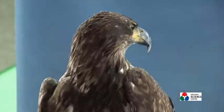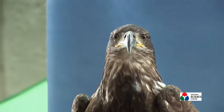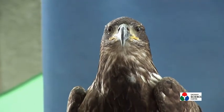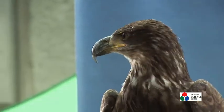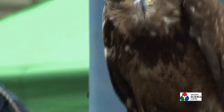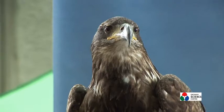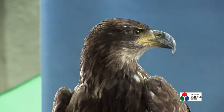Well, this is a bald eagle. His name is Sam. Now as you can see, he hasn't got a white tail and he hasn't got a white head. That's because Sam here is only a baby - he's only about a year old. In fact, it will take the bald eagle around about five to six years before it develops those full adult colours.